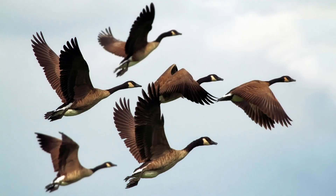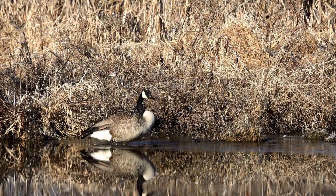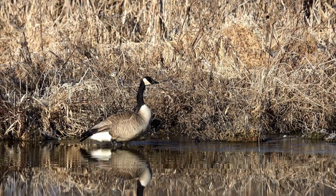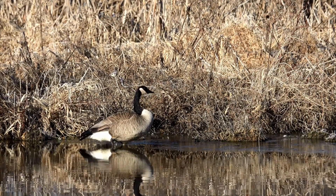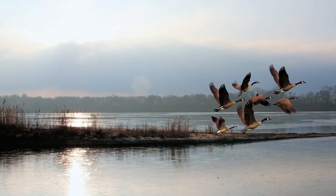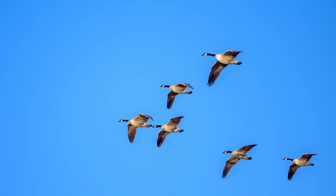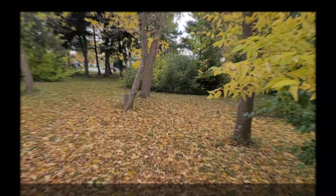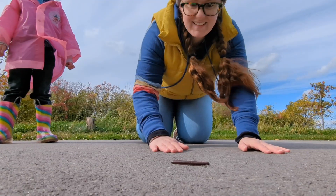Some animals begin to migrate in the fall. Migrating means when an animal leaves to go somewhere warmer before it gets too cold. Do you hear that sound? That's a goose. Geese migrate in the fall — they fly south to where it's warmer and then return north in the spring when the weather gets warm again. Geese usually fly together in the shape of a V.